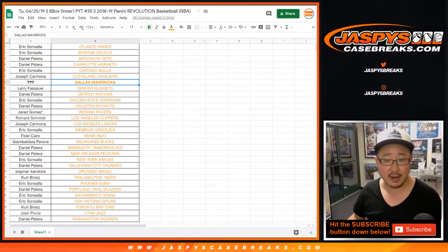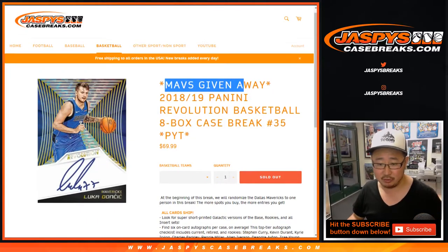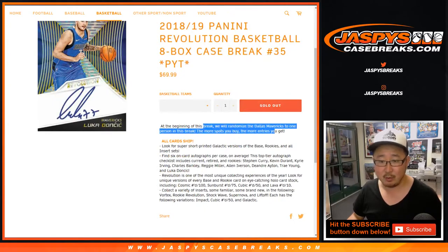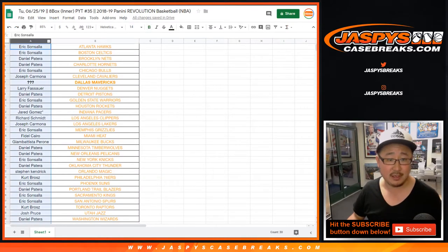Big thanks to all these folks for getting into it. There's a Mavs giveaway right here too. We'll randomize the Mavs to one person in this break. The more spots you buy, the more entries you get. So let's see who gets the Mavs.